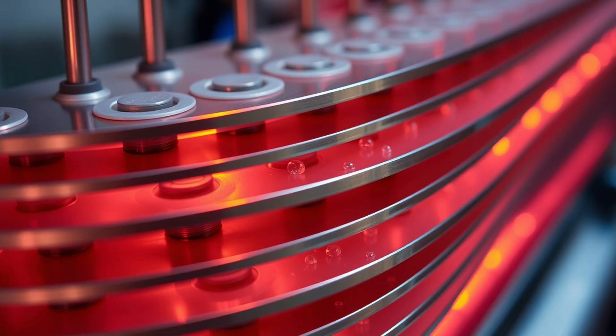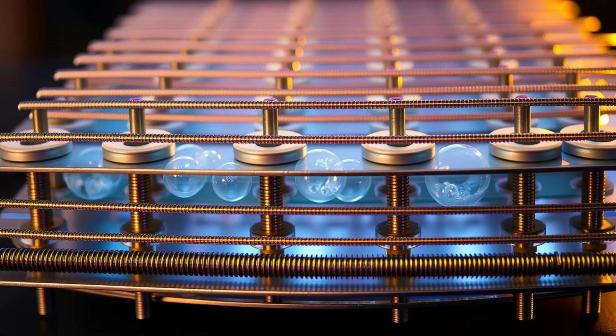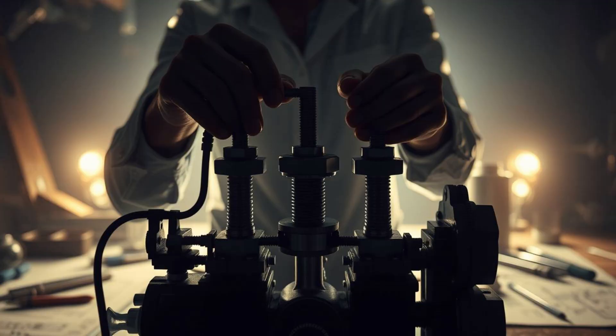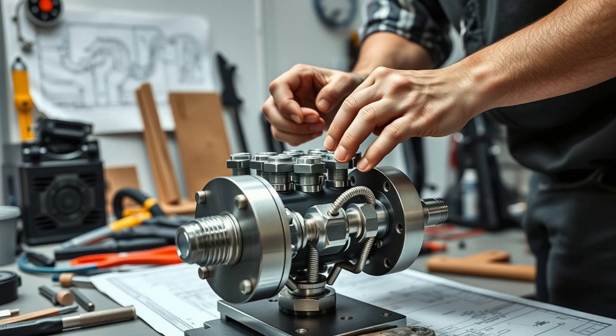In today's video, you're going to witness something many still say is a myth. We've taken a regular gasoline engine and reworked its heart to run on nothing but hydrogen extracted from water. No tricks. No edits. No gasoline. Is it safe? Will it run? Is this even real? Stay with us and watch the impossible come to life.